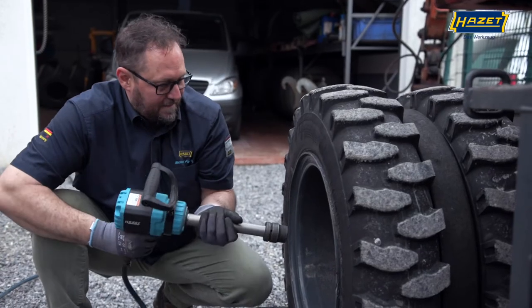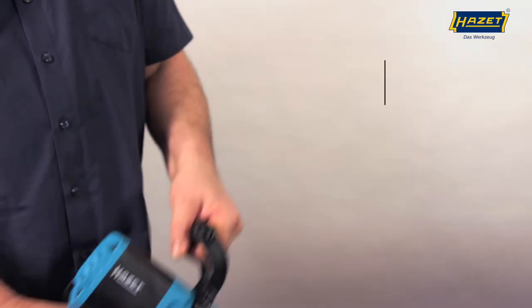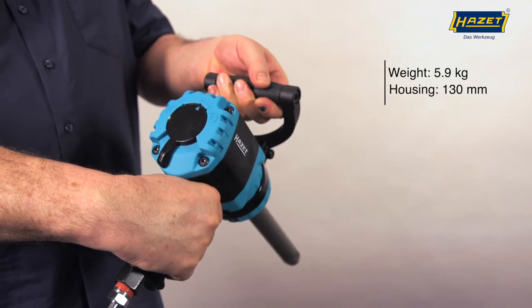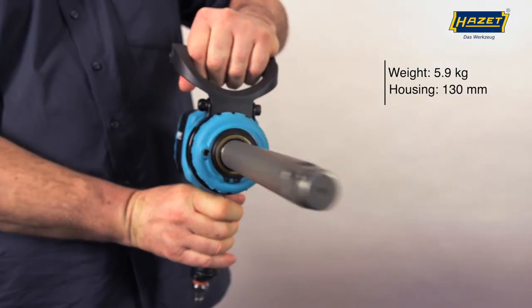In comparison to the current 1-inch impact wrench, it's especially compact. Its housing is only 130 millimeters in length and weighs just 5.9 kilograms — a fraction of comparable tools with 1-inch output.